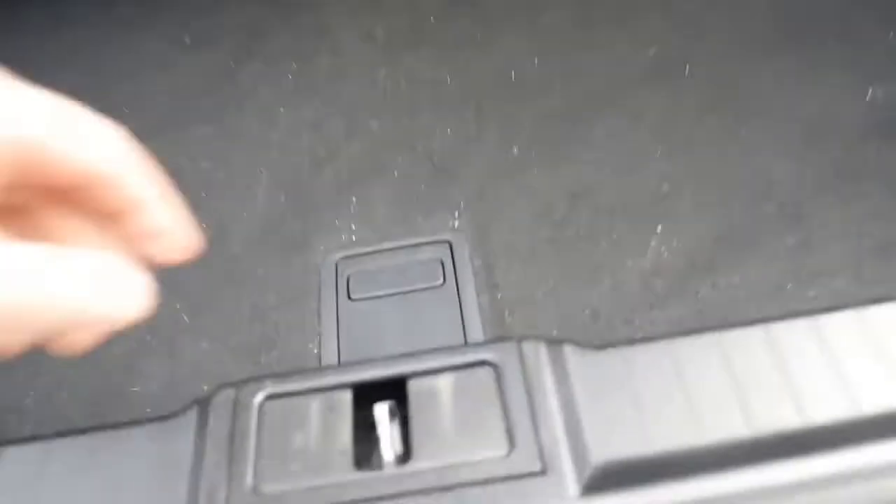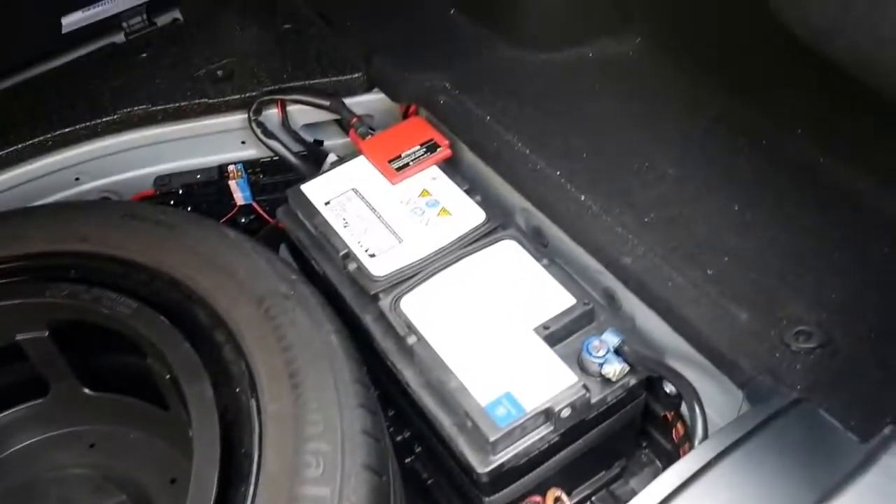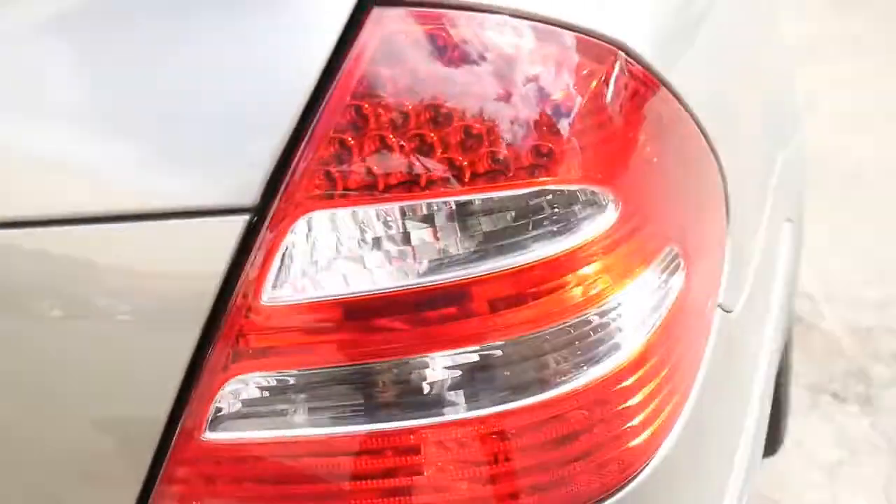And look at the enormous boot size that you've got there — they're fantastic. Just getting into the spare tyre area, it is a full size spare. You've got a fairly new looking battery there, your tools and so forth. And it's a little bit damp because we have just given this car a full clean, but not a detail just yet.